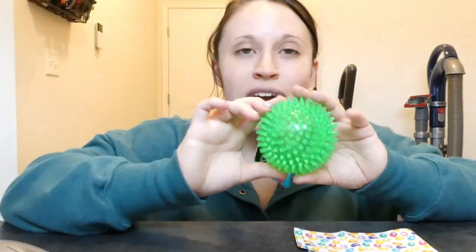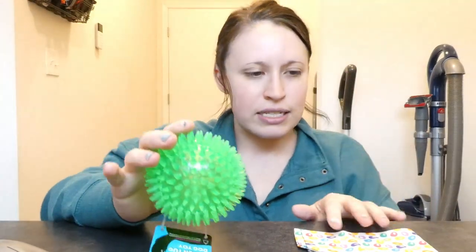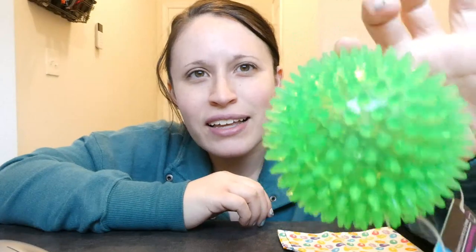Luca got this toy. This does not have a squeaker in it — I was so excited because she has another ball like this with the most annoying high-pitched squeaker. I have a three-year-old and he loves to just sit and squeak it nonstop, which drives me crazy. I know she loves balls like this, so I got her this one, squeezed it, no squeaker — win-win!